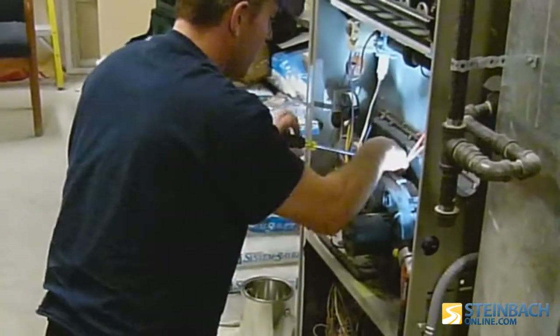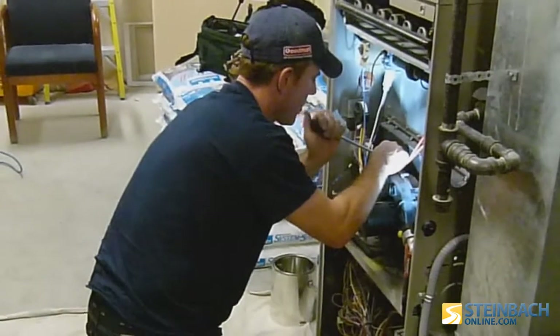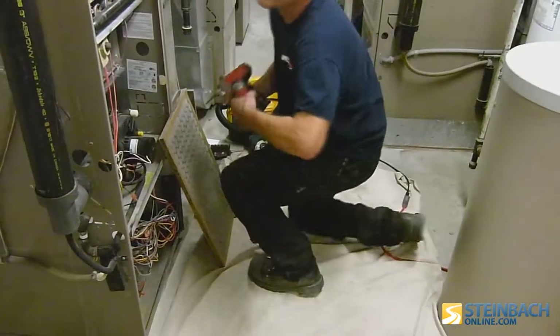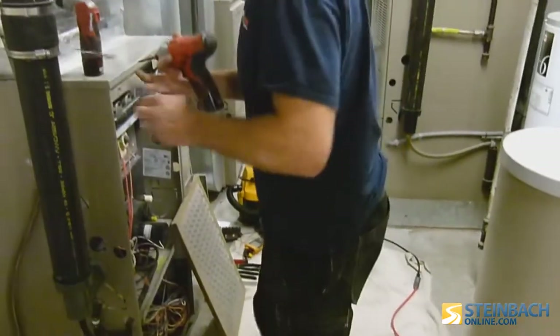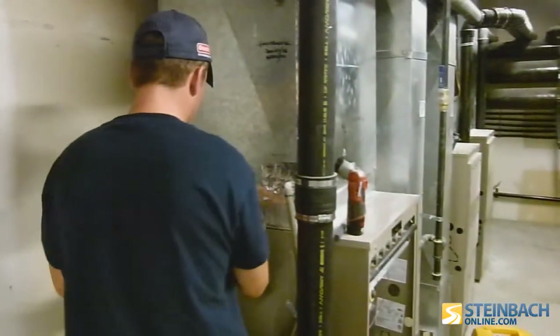While a lot of the maintenance issues Calliwert comes across are fairly routine, ignoring them could ultimately prove deadly. You may not even be aware of the single most dangerous aspect of an improperly maintained furnace: carbon monoxide — an odourless, colourless gas that could potentially kill you.